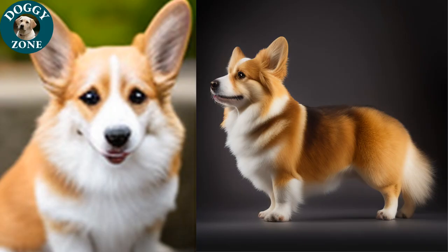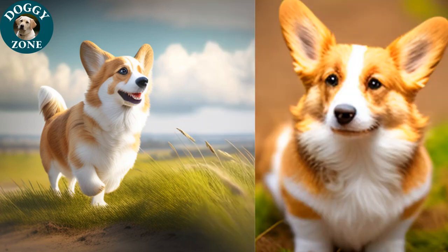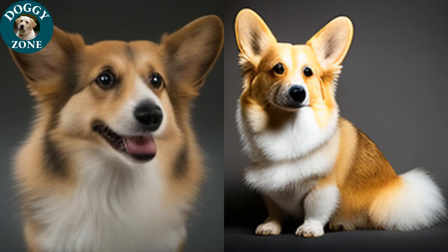Welsh Corgis can adapt to a variety of living environments, from small apartments to large homes. They are highly active and require daily exercise, such as walks, runs, and playing in the yard. They also love to play and can be trained for agility and obedience competitions.